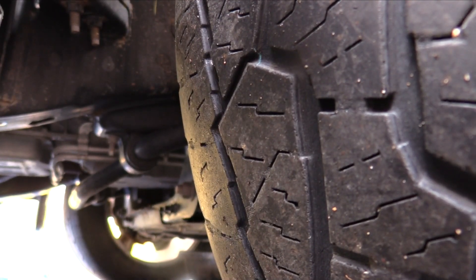While under the car draining the oil, it's a great idea to check the tires for wear. This tire shows wear on the right-hand side, a strong indication of a vehicle that needs a front-end alignment.